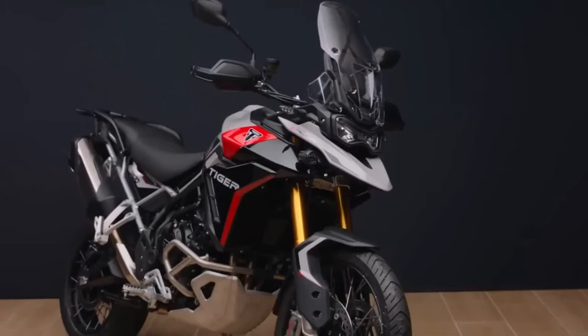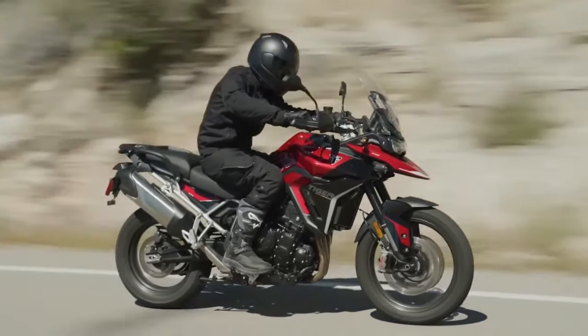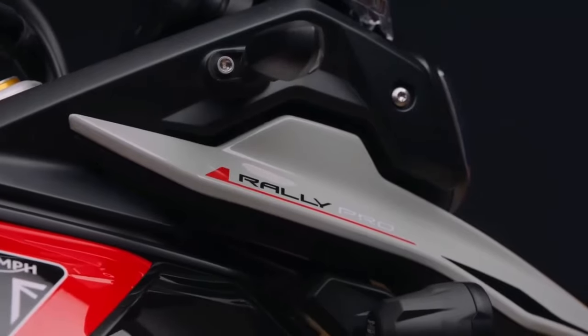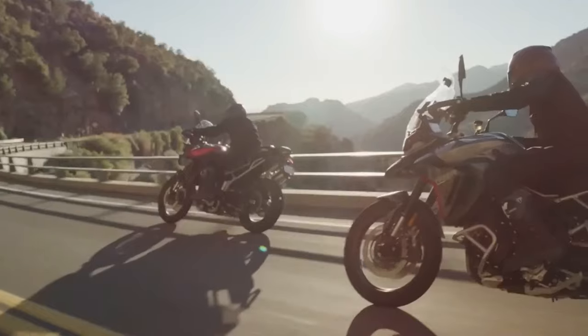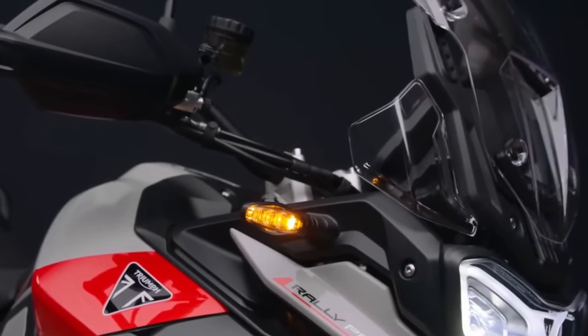Revisions to the liquid-cooled 888cc inline triple with DOHC and four valves per cylinder have resulted in a claimed power increase of 13 percent, taking the Tiger 900 from 93.7 horsepower to 106.5 horsepower. Triumph says this has been achieved while gaining more torque and tractability at low RPMs.